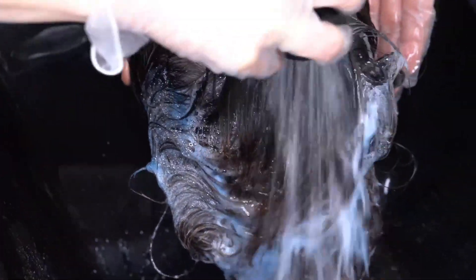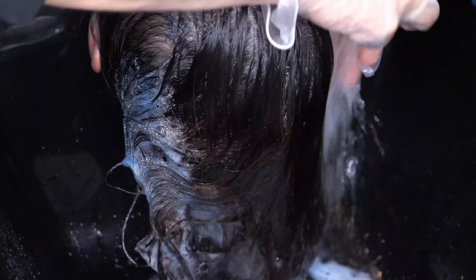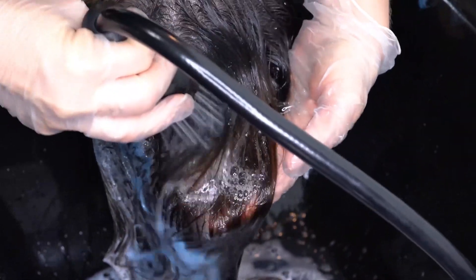Color Xtend Brown Lights Shampoo and Conditioner treats every level of brunette to correct, neutralize, reduce warmth, and condition for manageability and shine.